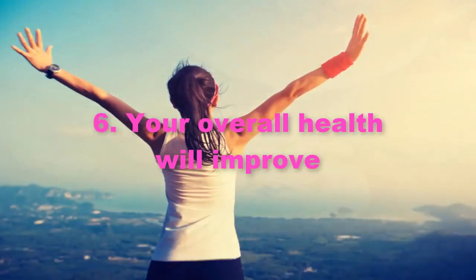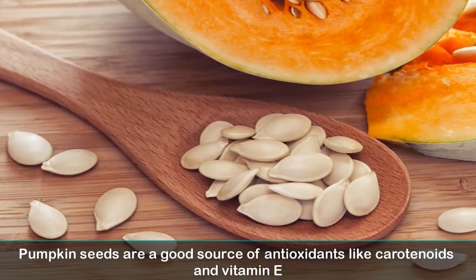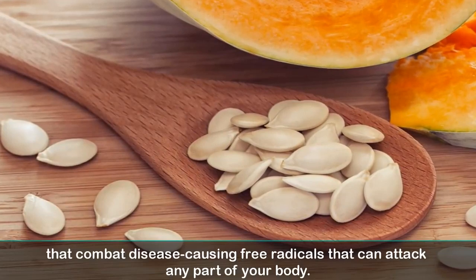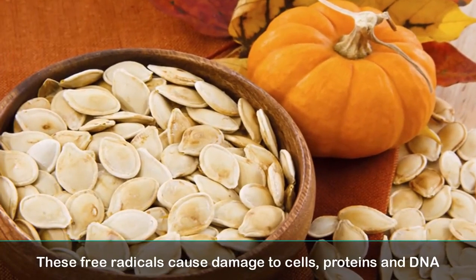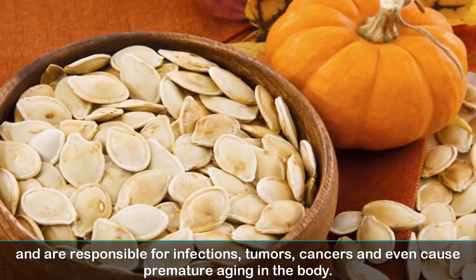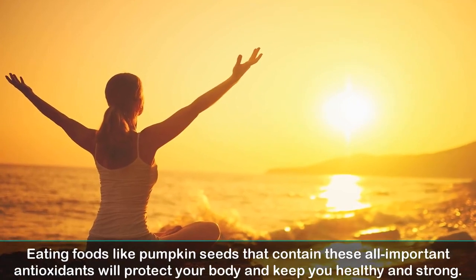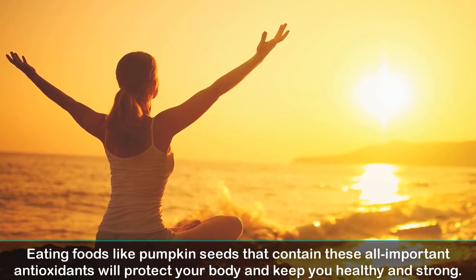6. Your overall health will improve. Pumpkin seeds are a good source of antioxidants like carotenoids and vitamin E that combat disease-causing free radicals, which can attack any part of your body. These free radicals cause damage to cells, proteins, and DNA and are responsible for infections, tumors, cancers, and even premature aging in the body. Eating foods like pumpkin seeds that contain these all-important antioxidants will protect your body and keep you healthy and strong.